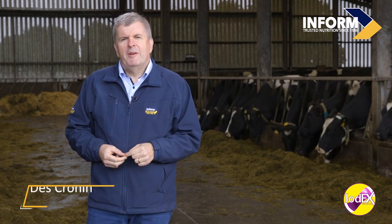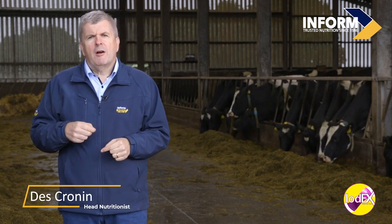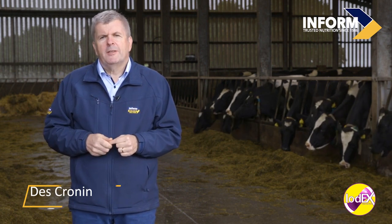My name is Des Cronin from In Farm Nutrition. In this short video I'm going to talk about iodine and our unique product IDEX.